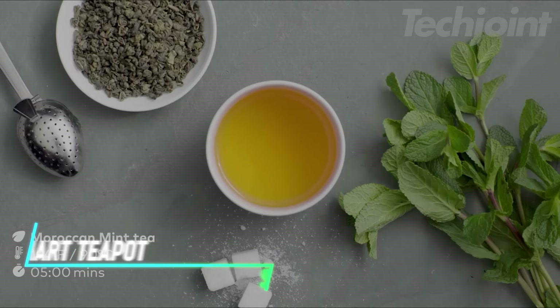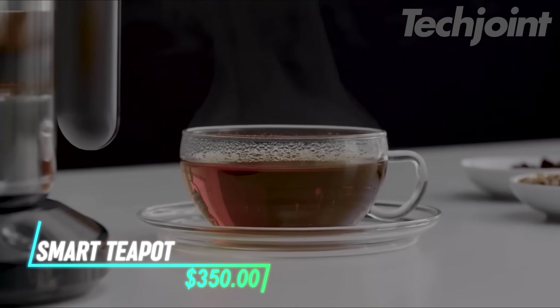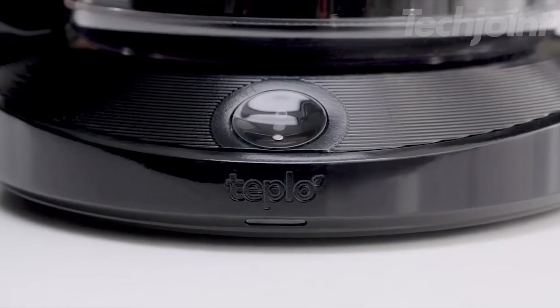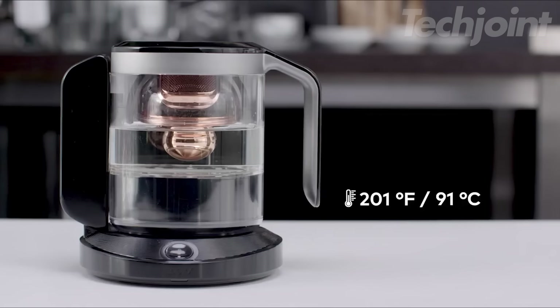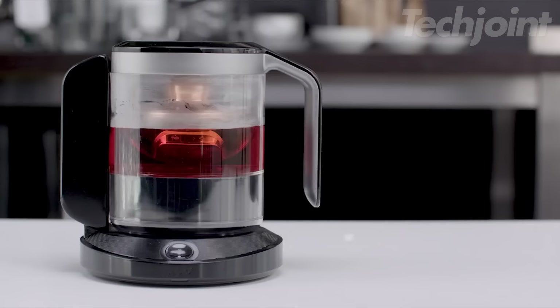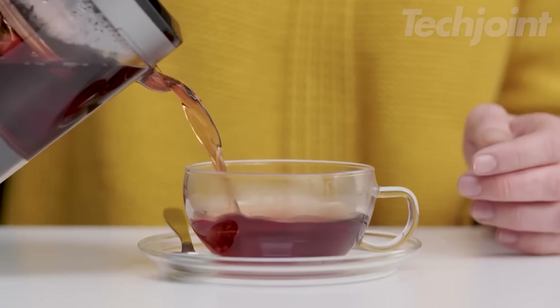Tired of settling for mediocre tea? This smart teapot takes the guesswork out of brewing the perfect cup. It uses innovative technology to adjust brewing time and temperature based on the type of tea and your desired mood or energy level. The unique Golden Drop rotating infuser ensures even steeping for optimal flavor extraction, giving you a personalized tea experience tailored to your individual preferences.